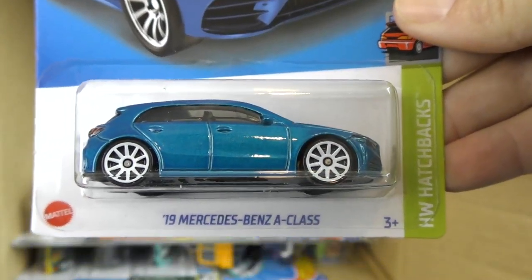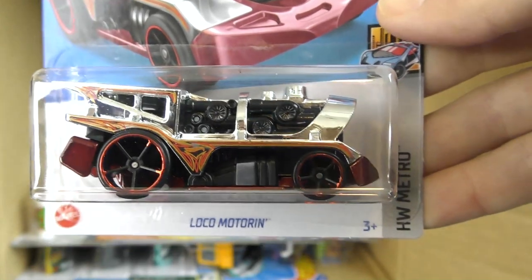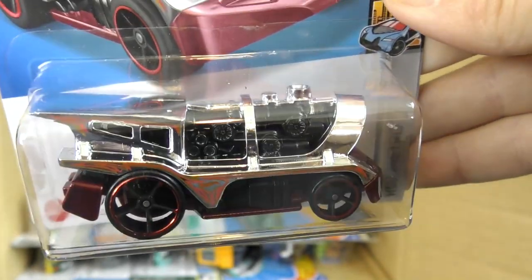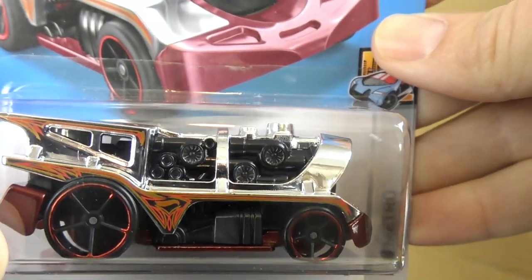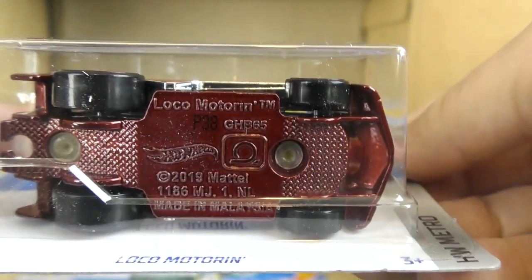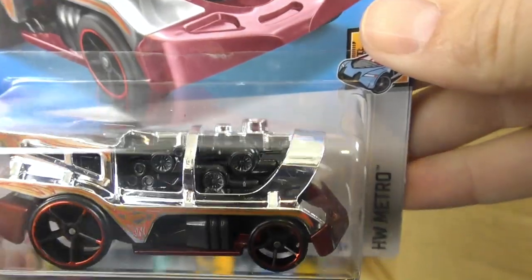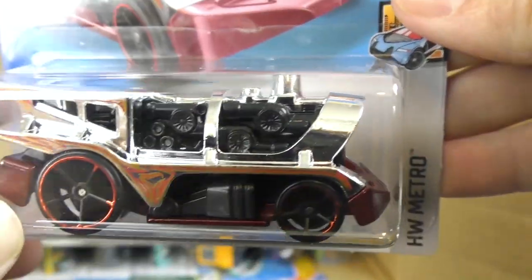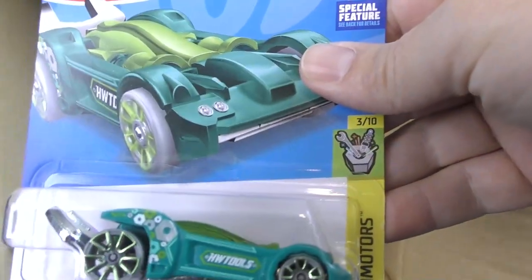There's a '19 Mercedes-Benz A-Class from the Hot Hatchback series. Loco Motoring from the Hot Wheels Metro set — new colors on that. It's chrome with a metal base, looks like maroon and a black engine.